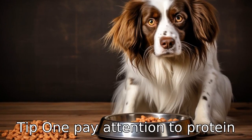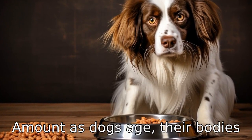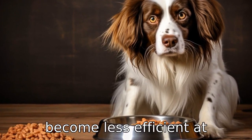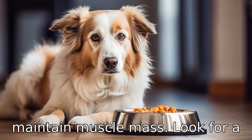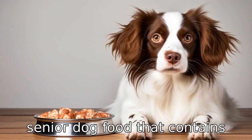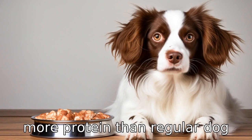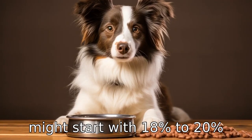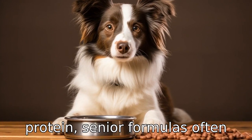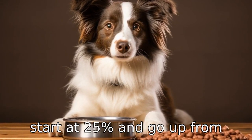Tip 1: Pay attention to protein amount. As dogs age, their bodies become less efficient at metabolizing protein, so they need more of it in their diet to maintain muscle mass. Look for a senior dog food that contains more protein than regular dog food. While standard recipes might start with 18% to 20% protein, senior formulas often start at 25% and go up from there.